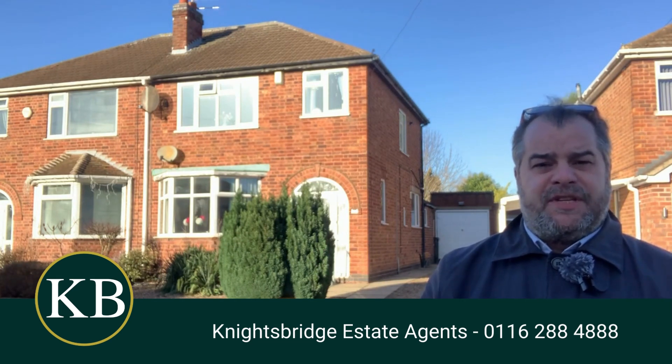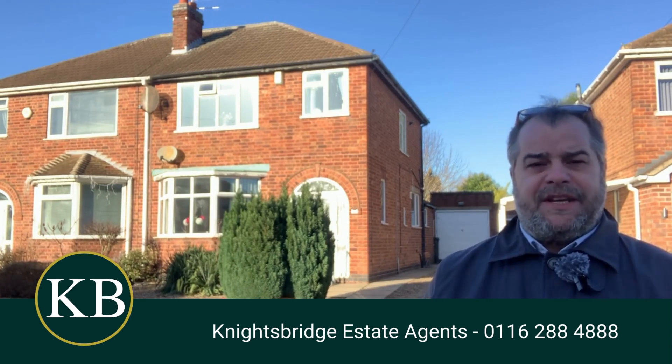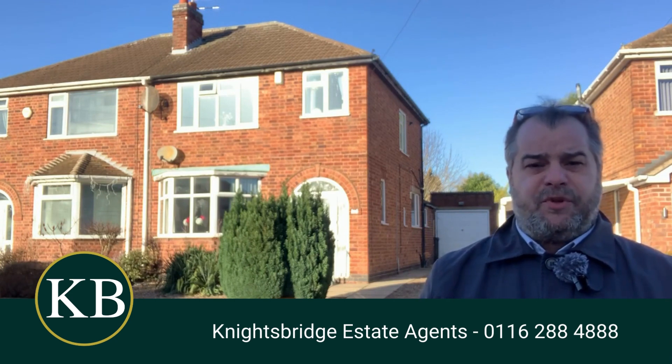First and foremost, I can tell you that the property is offered onto the market with the benefit of no onward chain. As I mentioned, it's located in West Knighton, and to give you a brief rundown on the accommodation, we've got gas central heating and double glazing throughout.